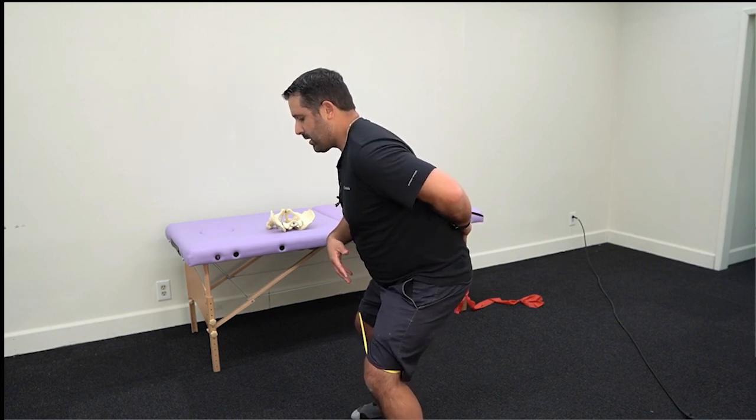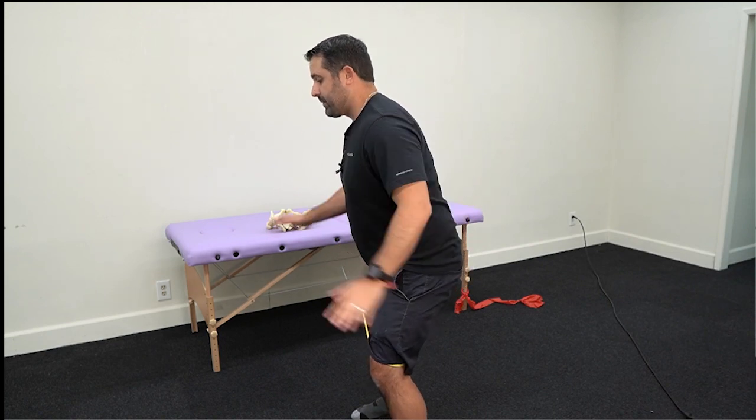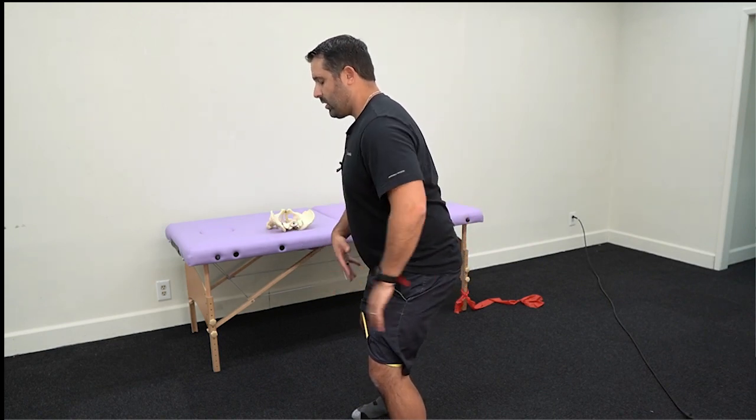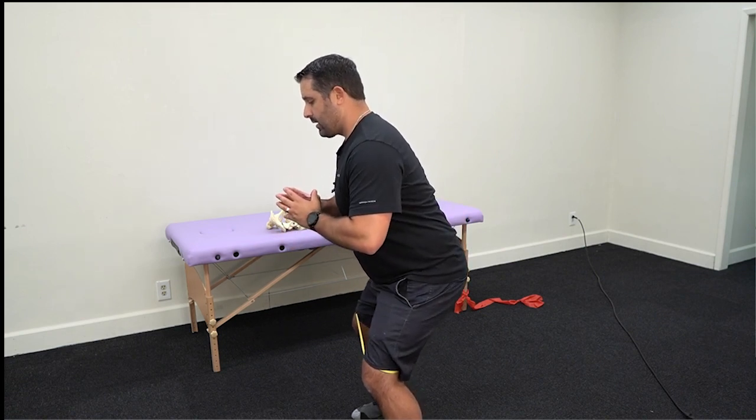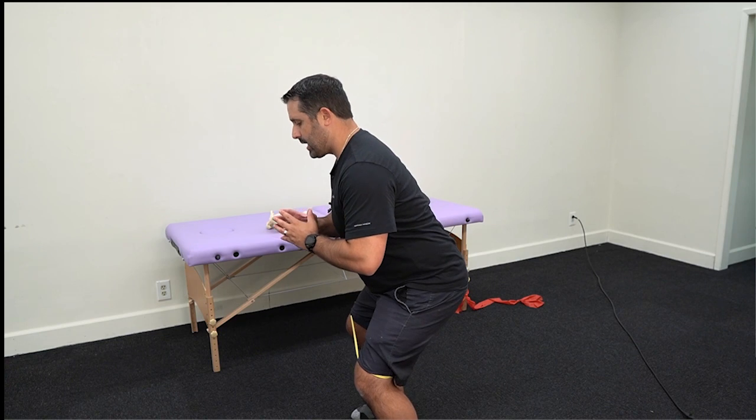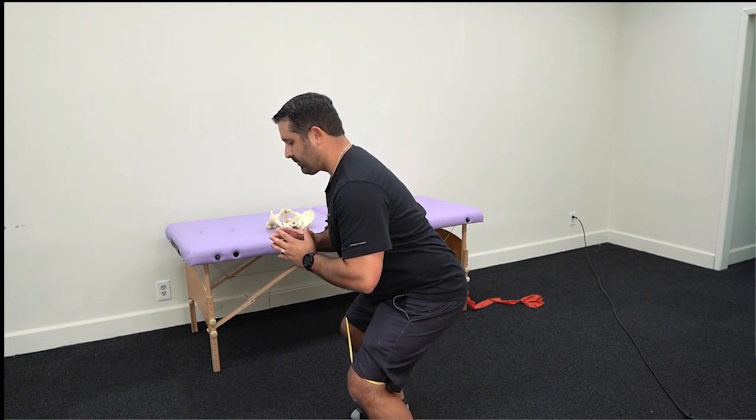The second you feel your back start to arch or your butt tuck underneath when your back rounds, come up a little bit. Reset, spread the floor, abdominal muscles tight, and come back down in a neutral spine. You want to repeat that for about 20 reps. There's not a lot of load, but this is the foundation you're going to use to get back into your back squat or front squat. You're going to learn to control the coordination between your torso, your butt, and your pelvis.